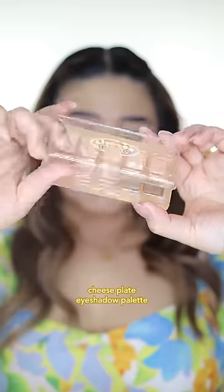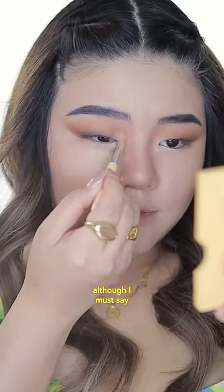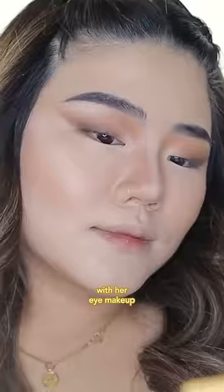It came with a cheese plate eyeshadow palette, which is super cool. The colors are perfect for an everyday look. Although, I must say, it didn't really smell like cheese at all. But hey, Mommy's looking absolutely stunning with her eye makeup.